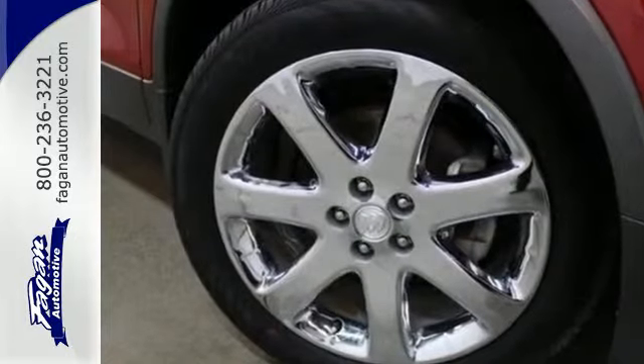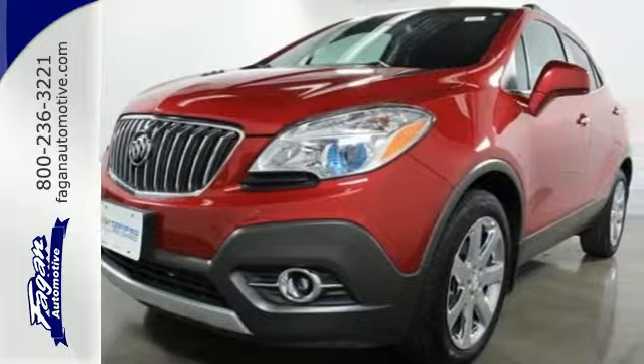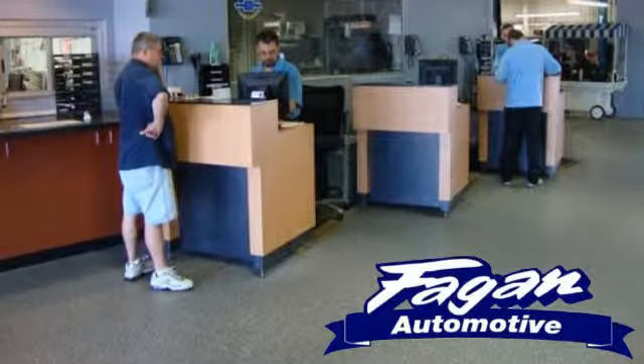This nifty Encore is ready for you and your family. See you today! Fagan Automotive — why go anywhere else?